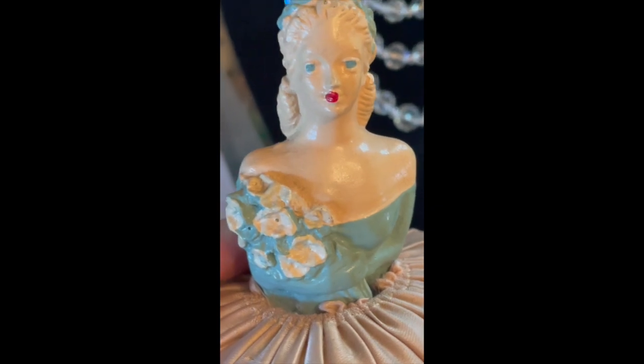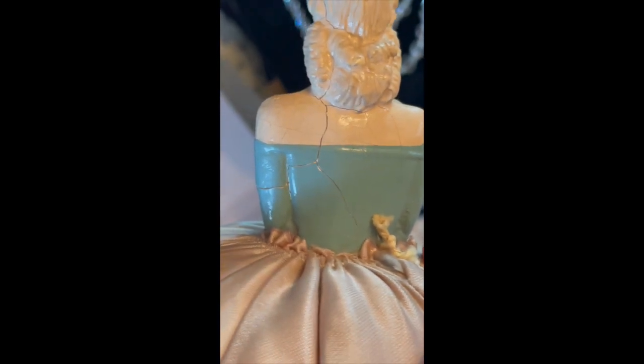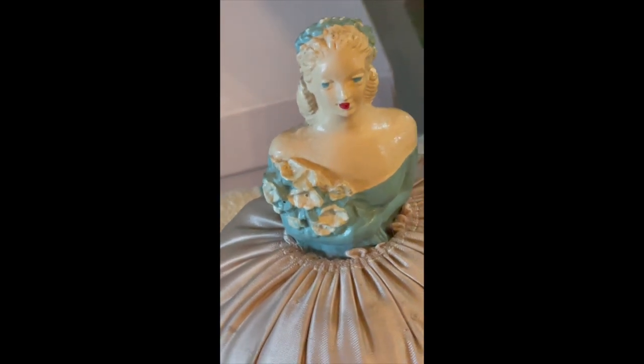And then I bought this at the estate sale — it's chalkware, a pretty young lady with a beautiful teal dress. She's a little cracked in the back but she's still intact, and her dress is still really pretty, still in really good condition. Those pretty blue eyes and red lips, holding her flowers — I thought she's adorable.